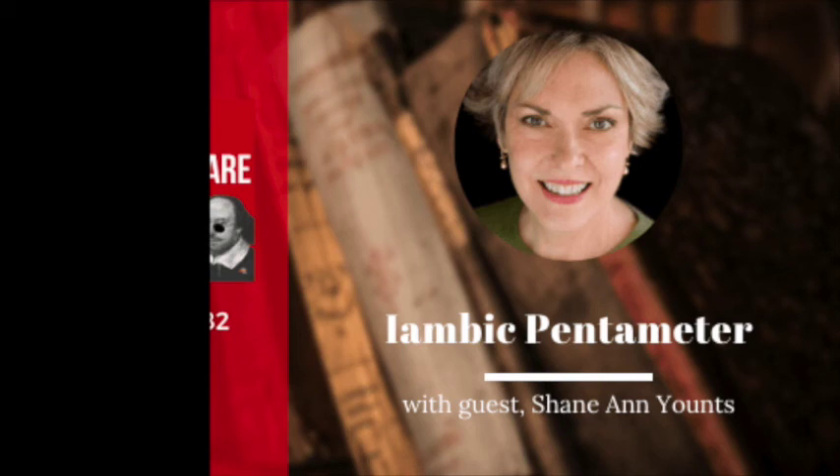Do you know when this meter fell out of fashion? As far as I know, all of these plays were being written in verse until the Restoration, which is the late 1600s. At that time, people like William Congreve, who wrote Love for Love and The Way of the World, was writing not in verse but in prose — though every now and then he would put an iambic pentameter couplet at the end of a scene. From then on, plays were written in prose for the most part.